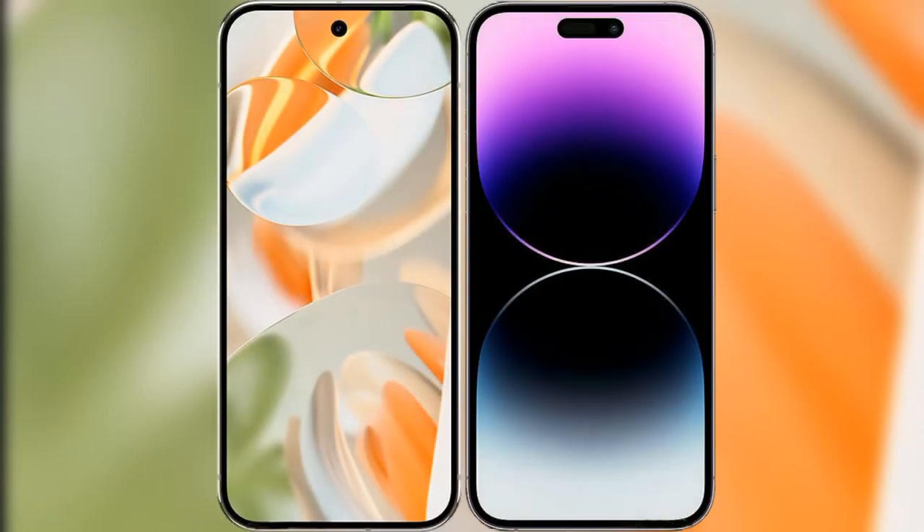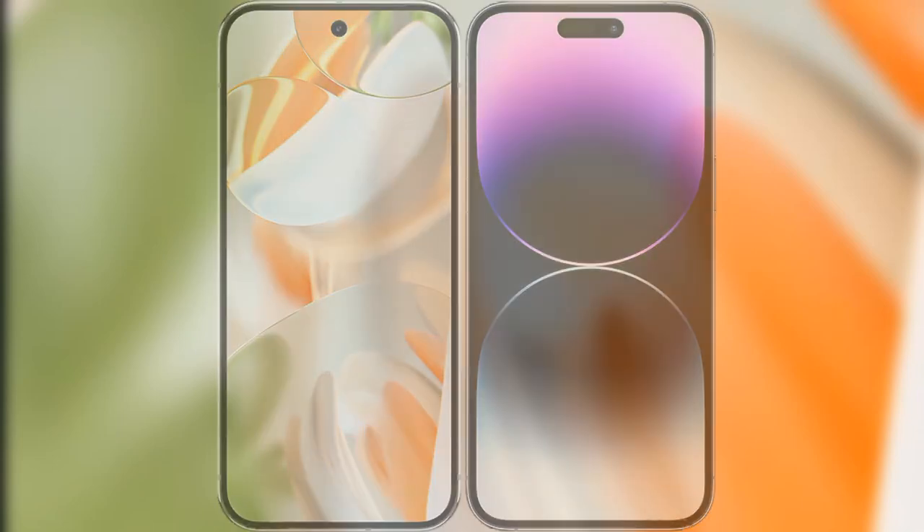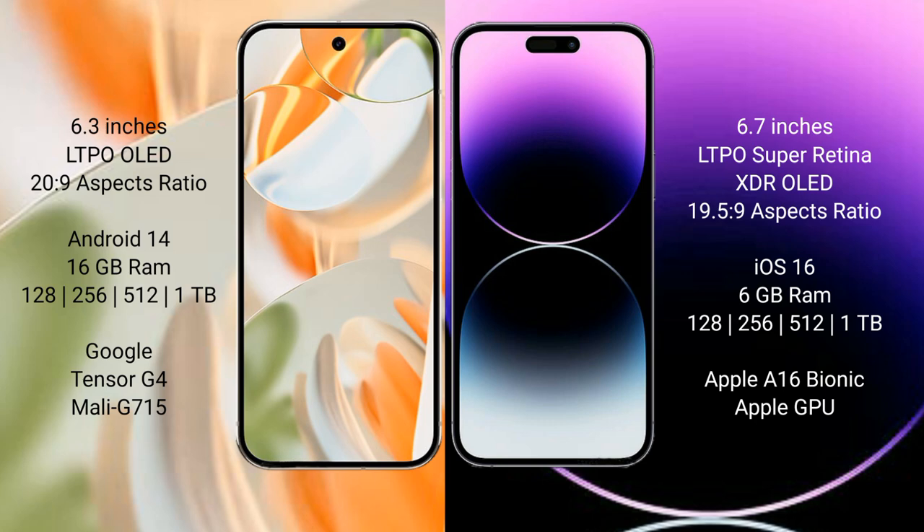We will compare the new Google Pixel 9 Pro with iPhone 14 Pro Max. Google Pixel 9 Pro has a 6.3-inch LTPO OLED display. iPhone 14 Pro Max has a 6.7-inch LTPO Super Retina XDR OLED display.